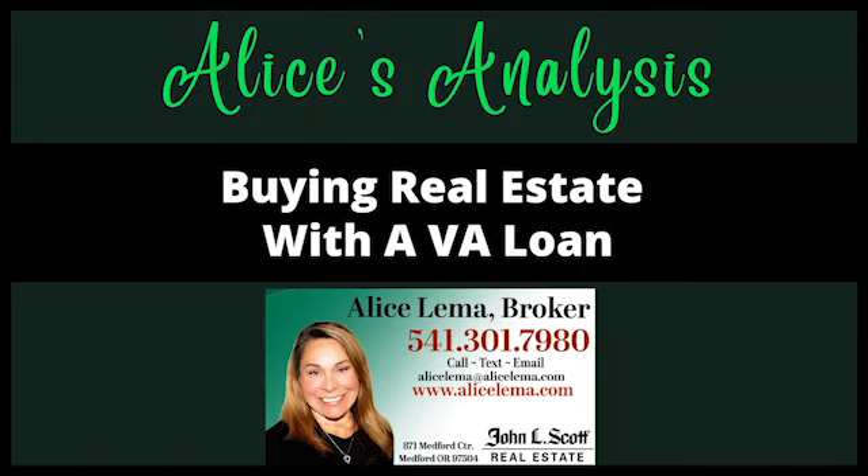Hey, real estate fans, Alice Lima here, Broker General Scott in beautiful Southern Oregon with another edition of the weekly podcast. And today we're going to talk about how to buy a home with a VA loan — Veterans Administration Loan.